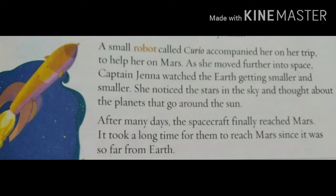A small robot called Curio accompanied her on her trip to help her on Mars. As she moved further into space, Captain Jenna watched the Earth getting smaller and smaller. She noticed the stars in the sky and thought about the planets that go around the Sun. After many days, the spacecraft finally reached Mars. It took a long time for them to reach Mars since it was so far from Earth.